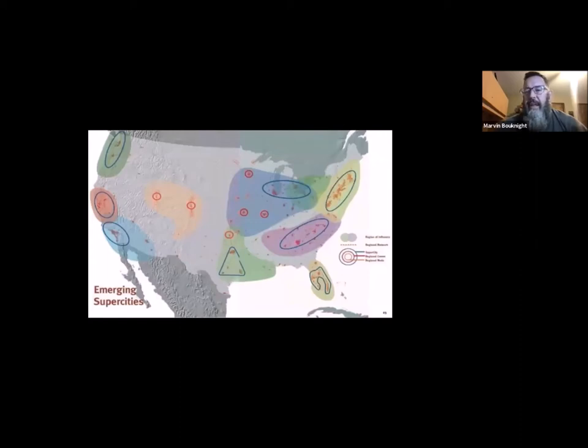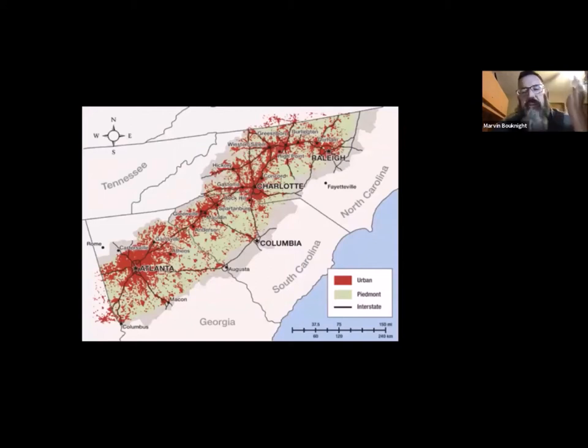Today the Piedmont is extremely popular. There are some emerging megalopolises in the southeast — eventually Atlanta, Greenville-Spartanburg, Charlotte, and Raleigh are all just going to be one big area. You can see that up in the northeast as well. Look at the red urban areas and the green Piedmont locations — look at that concentration and the spread from the centers of cities like Atlanta, Charlotte, and Raleigh. That's what we refer to as urban and suburban sprawl.